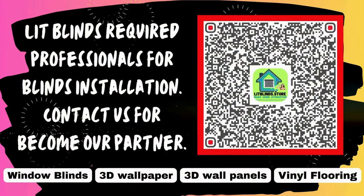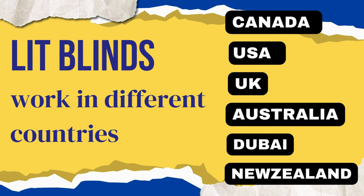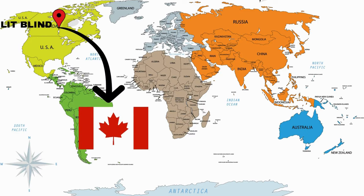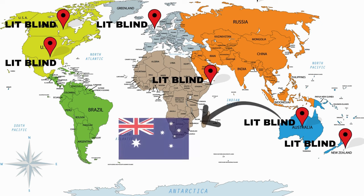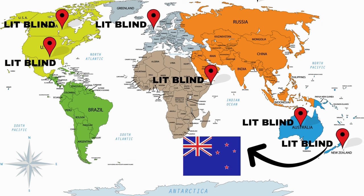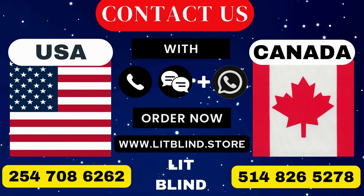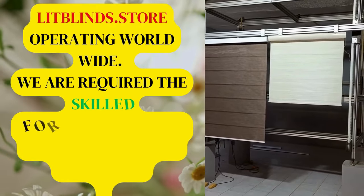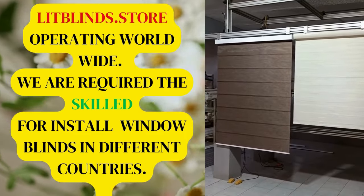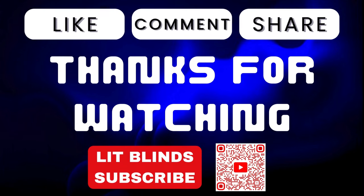Lit Blinds requires professionals for blinds installation. Contact us to become our partner. Order online for free shipping. Lit Blinds works in different countries: Canada, USA, UK, Australia, New Zealand, and Dubai. Lit Blinds provides free shipping and 50% off in each country — order quickly to save. Contact us: Canada 514-826-5278, USA 254-708-6262, or email islipblinds@gmail.com. Lit Blinds Store operating worldwide. We require skilled professionals to install window blinds everywhere. Thanks for watching — don't forget to subscribe, like, comment, and share.